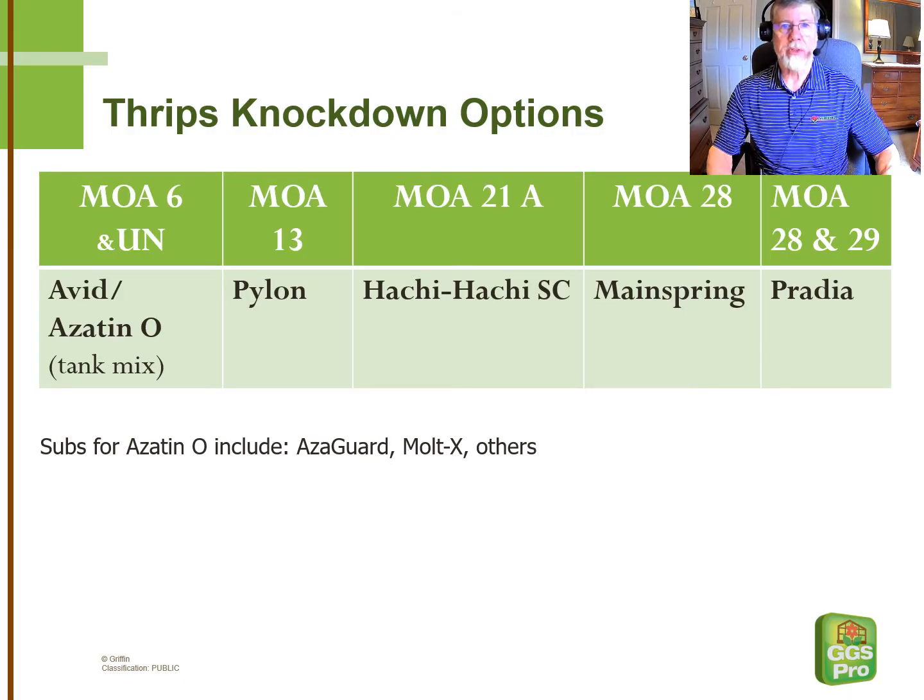We're talking first about products that are effective at a quick knockdown. The reproductive capacity of thrips is so high that we want to put our best foot forward right away to knock down the population. Avid and Azitin-O is a tank mix. We had actually stopped recommending Avid several years ago due to resistance on thrips, but tank mixing it with an azadirachtin-based insect growth regulator such as Azitin-O does a very good job.